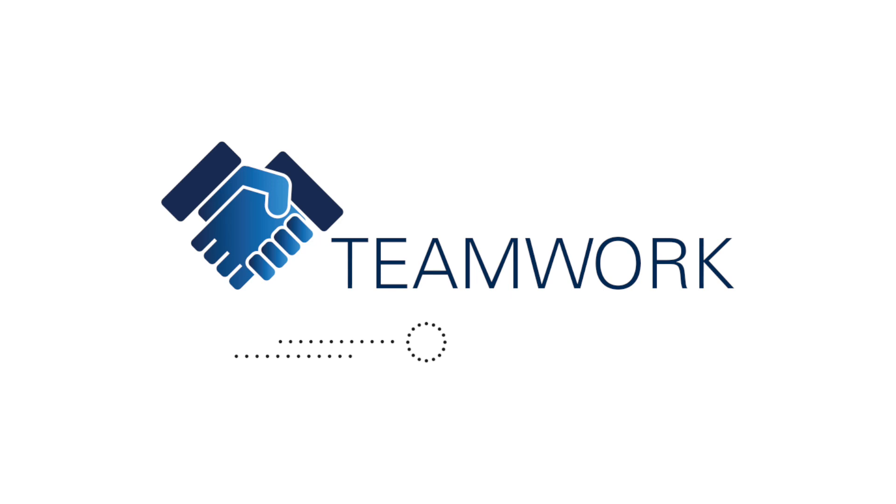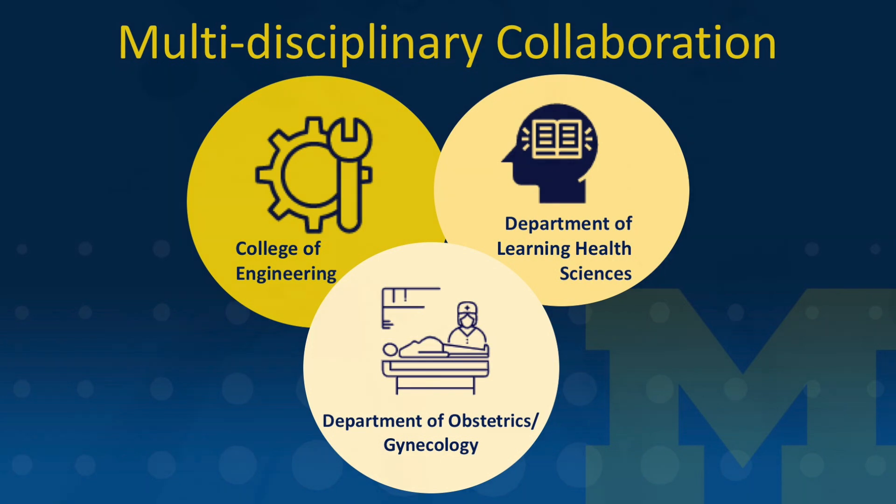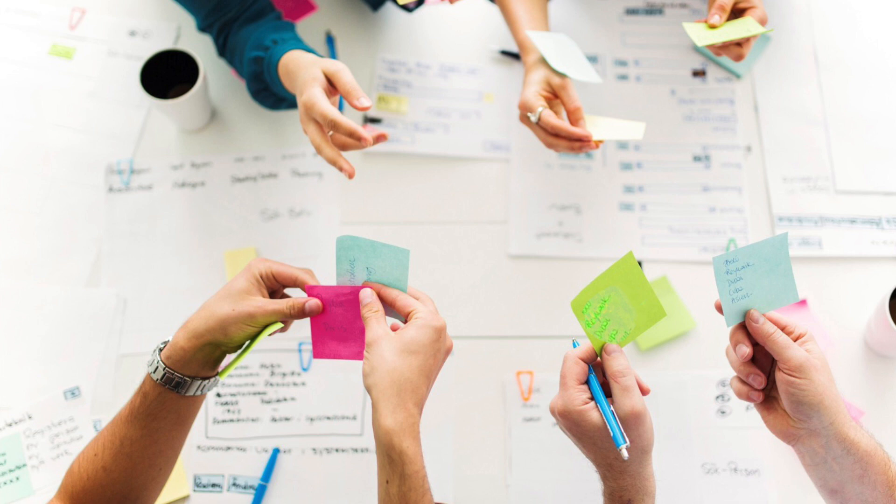For developing our model and building a curriculum, we built a multidisciplinary team to achieve our goals. We have investigators in the obstetrics and gynecology department, the learning health sciences department, and the engineering school. We brought everybody together to look at the common skills between vaginal surgery, how to create a model that mimicked performance in vaginal surgery, and then set out to create the model and choose exercises that highlighted these skills.